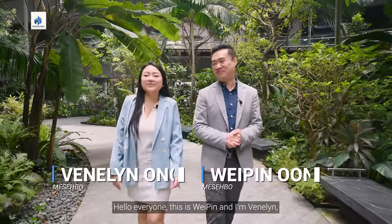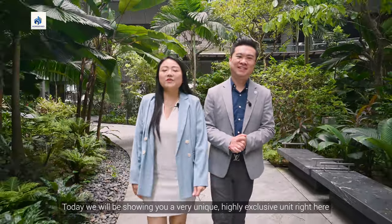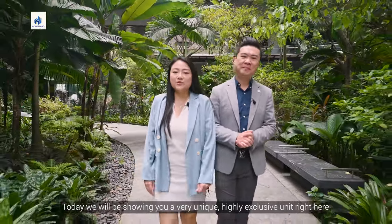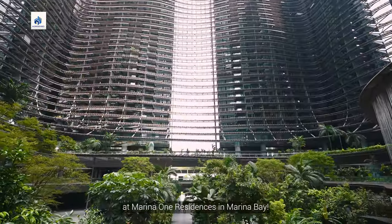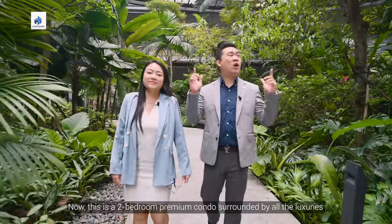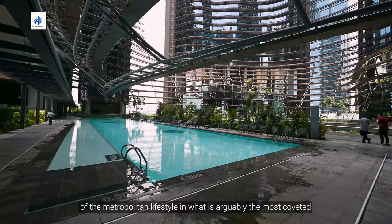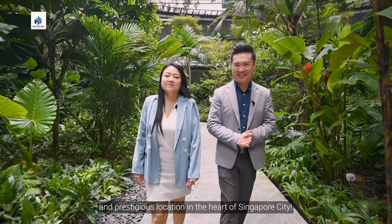Hello everyone, this is Weiping and I'm Benalyn and we are from HomeSable. Today we will be showing you a very unique, highly exclusive unit right here at Marina One Residences in Marina Bay. This is the two-bedroom premium condo surrounded by all the luxuries of the metropolitan lifestyle in what is arguably the most coveted and prestigious location in the heart of Singapore City.